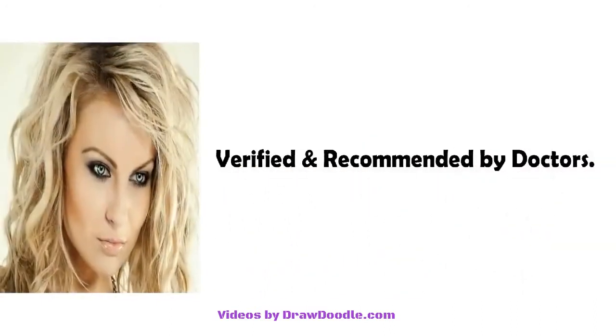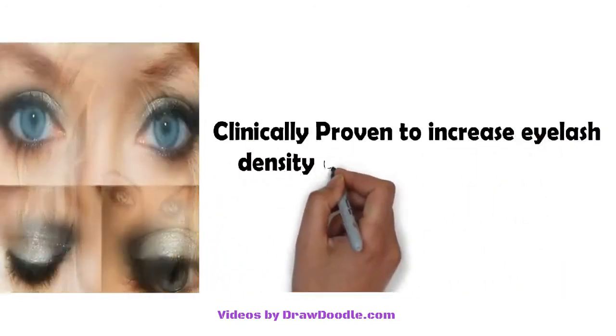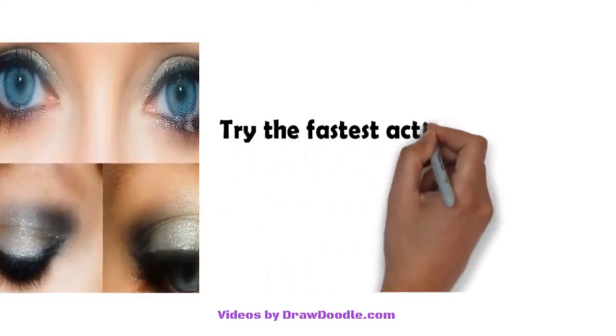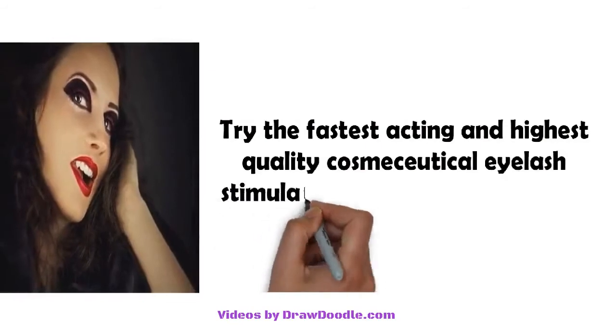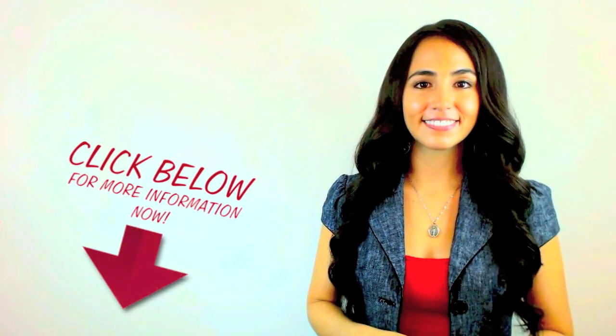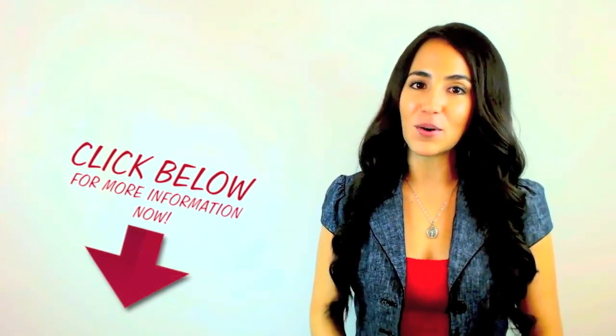Verified and recommended by doctors, clinically proven to increase eyelash density up to 82 percent in only two to four weeks. Try the fastest acting and highest quality cosmeceutical eyelash stimulator and conditioner today. Take a few minutes and check out the link in the description — this may be exactly what you're looking for.